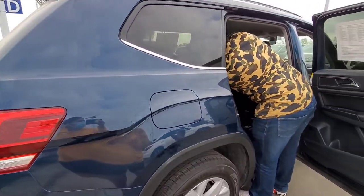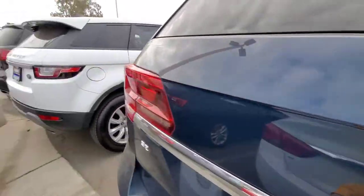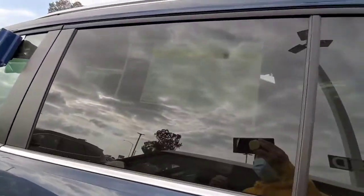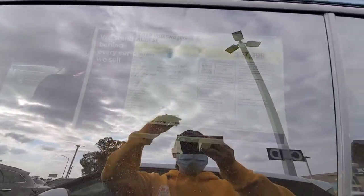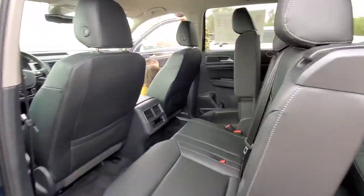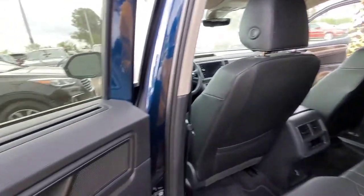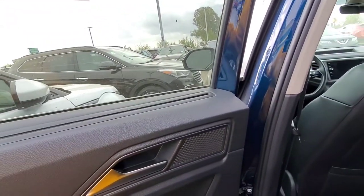I don't really like the color blue though, but I like this car and the price is pretty nice. I kind of want to shop in the $20s — our last car was in the $30s and I don't want to do that again.